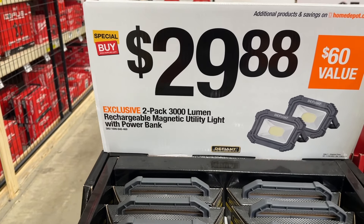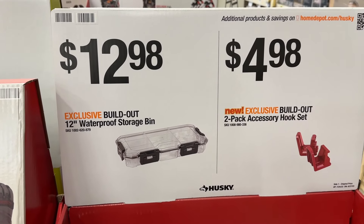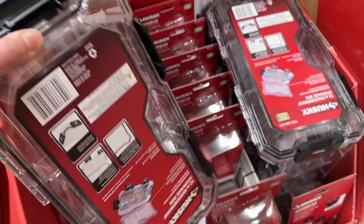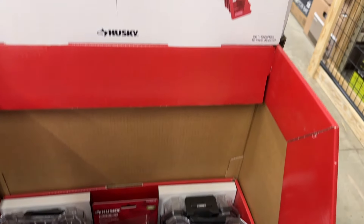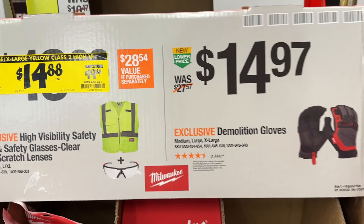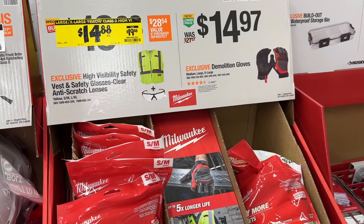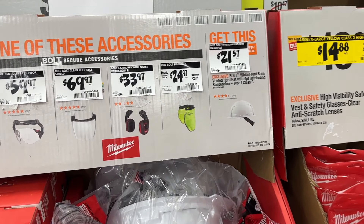Then we can also grab some lights — utility lights here for $30 with a power bank. Then we have just this bolt 12-inch waterproof storage box. If you need to grab one of these to put some items in — it's the Husky brand — you can put some small items in there for storage and work. Then also the two-pack accessory hook set for $5. Then we can save a few more dollars on some more Milwaukee safety items with the high-vis.